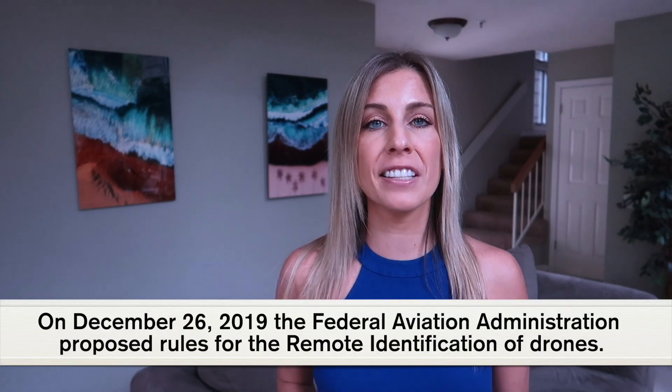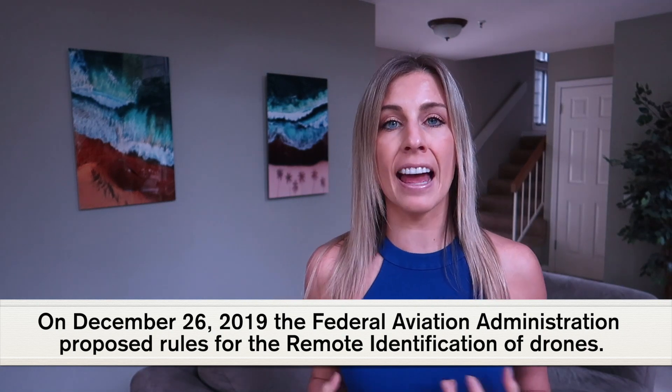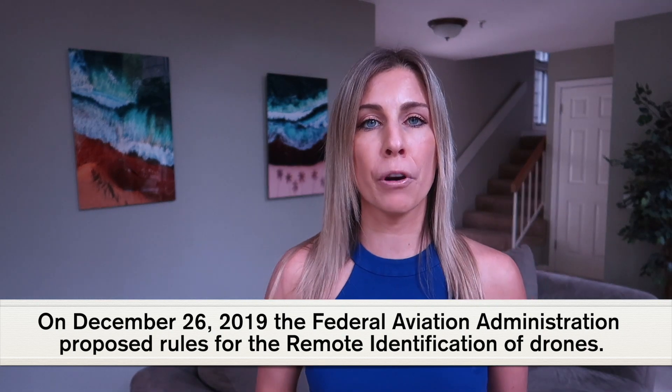So let's get started. On December 26, 2019, the Federal Aviation Administration, also known as the FAA, proposed rules for the remote identification of drones. When the FAA shared this rule, they issued an NPRM, or Notice of Proposed Rulemaking, for the remote ID.